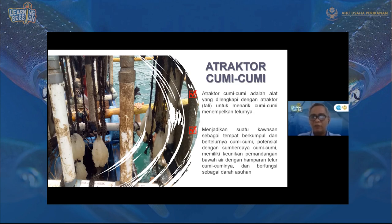Potensi sumber daya cumi-cumi yang dimiliki, ditambah pemandangan bawah air dengan telur cumi-cuminya, membuat atraktor ini berfungsi sebagai daerah asuhan. Di sana ikan banyak berkumpul, telur cumi-cumi ada, dan bagi penyelam pun cukup bagus untuk melihat cumi-cumi. Tempat cumi-cumi menempelkan telurnya ini juga merupakan tempat cumi-cumi berkembang. Di sini kita bisa melihat perkembangan atraktor cumi-cumi sejak pertama kali dikembangkan.